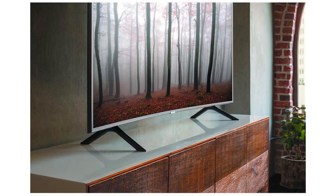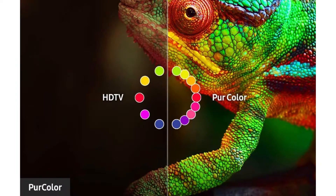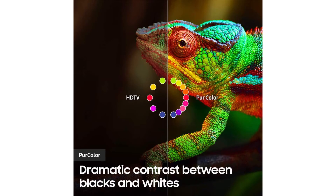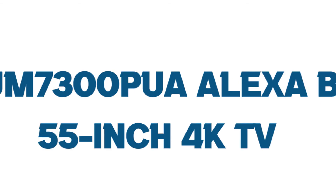The Samsung RU7300 comes with good color depth and a wide viewing angle. It is designed with the new edge design and has good low input lag, which is great for a responsive gaming experience, but it misses some more pro gaming features found on premium Samsung TVs.